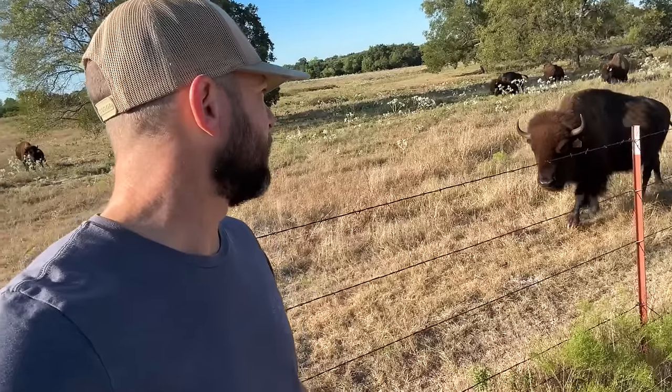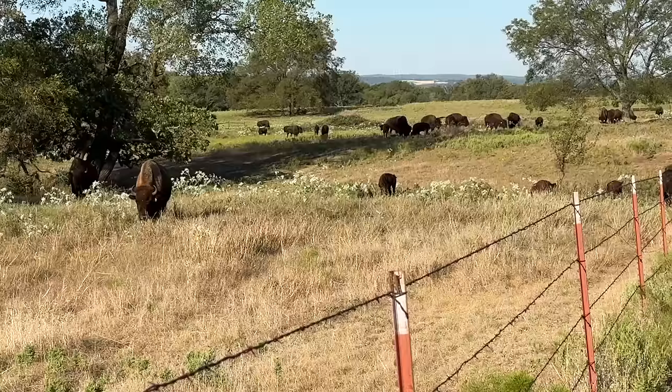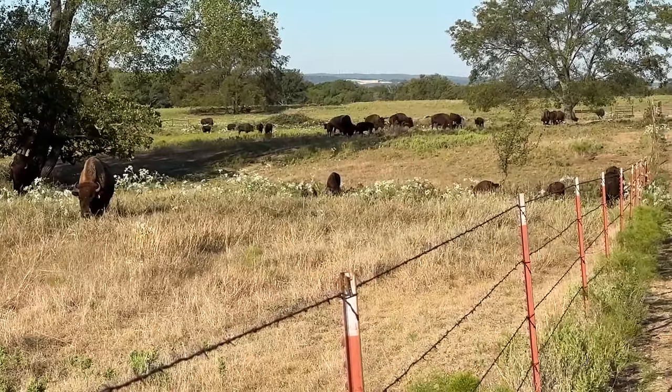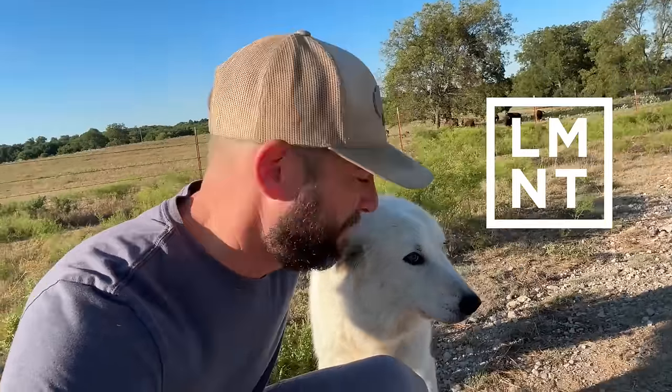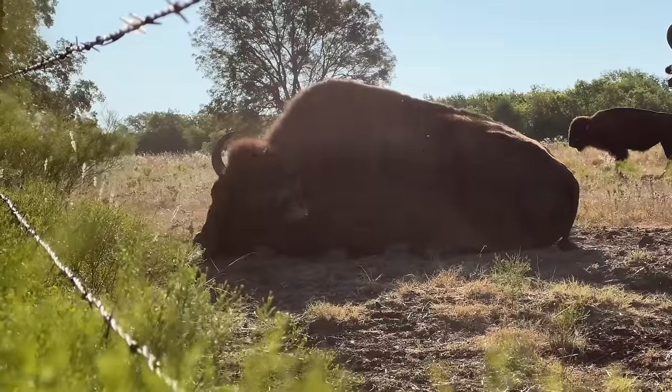You're looking nice and plump, girl. Hey guys, welcome back to Cross Centers Bison. Thank you guys for bison ranching with us today. When you come and check the herd and you notice they're not in the pasture they're supposed to be in — that's what's going on right now. We also want to thank Element, today's video sponsor. Hey pretty girl, the Big Joe herd is in the wrong pasture.